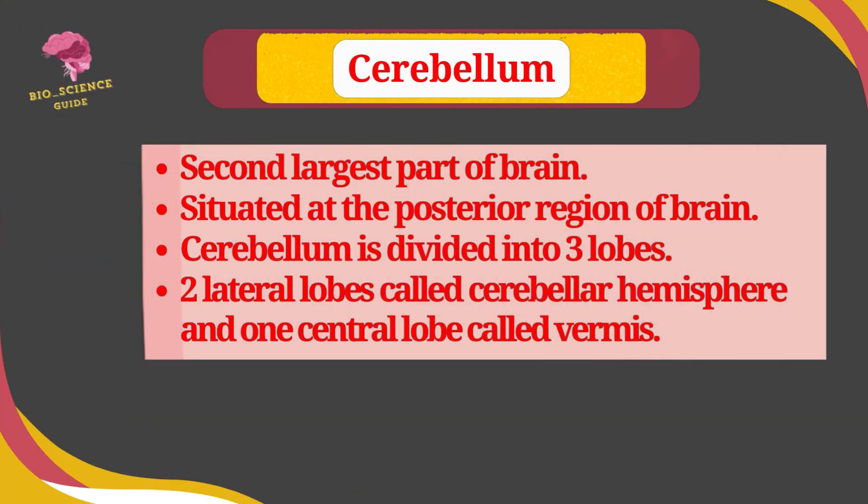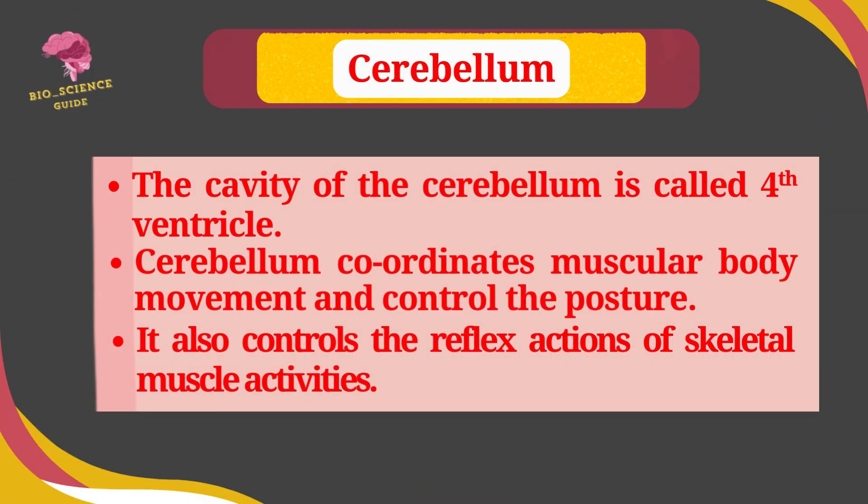The cerebellum is the second largest part of the brain, situated at the posterior region. It is divided into three lobes: two lateral lobes called cerebellar hemispheres and one central lobe called the vermis. The cavity of the cerebellum is called the fourth ventricle. The cerebellum coordinates muscular body movement and controls posture. It also controls reflex actions of skeletal muscle activities.